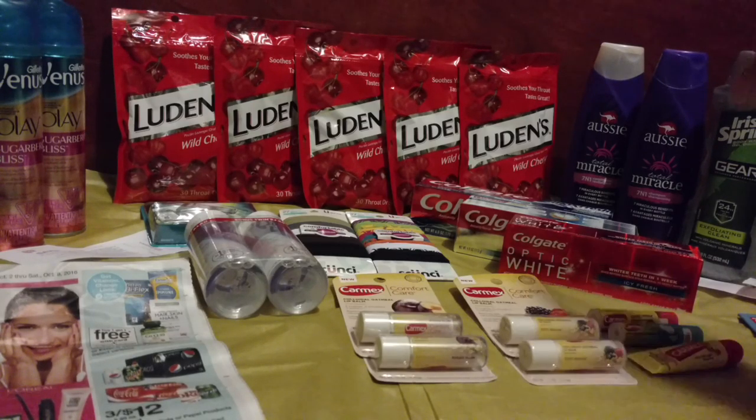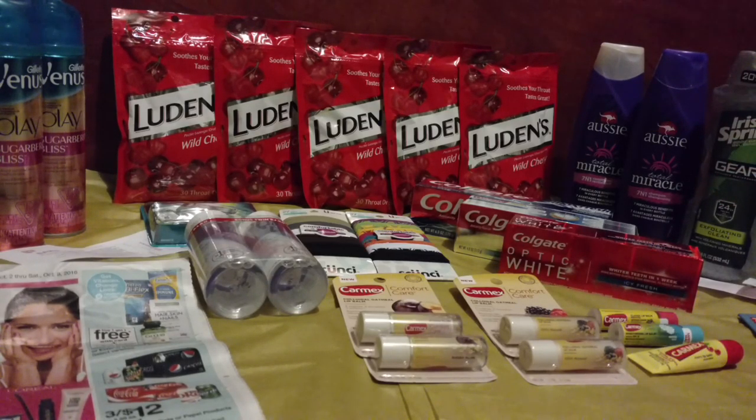Another easy deal is back here with these Aussie hair care products. They're still on sale for $5. Check your digital app or online and look for the $4 off two Herbal Essences shampoo, conditioner, or styling products.